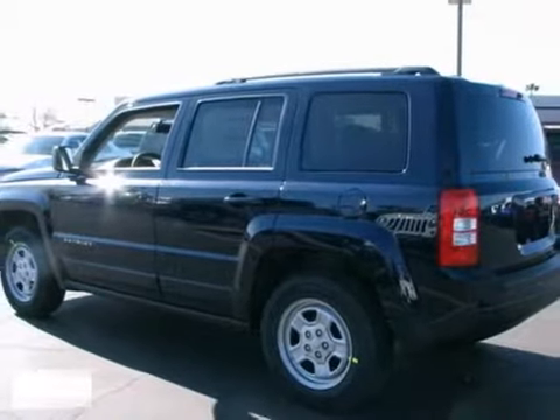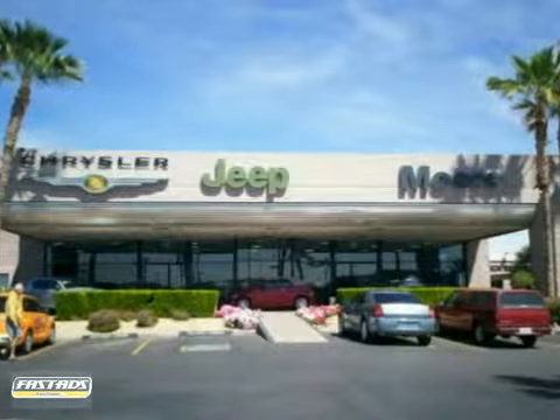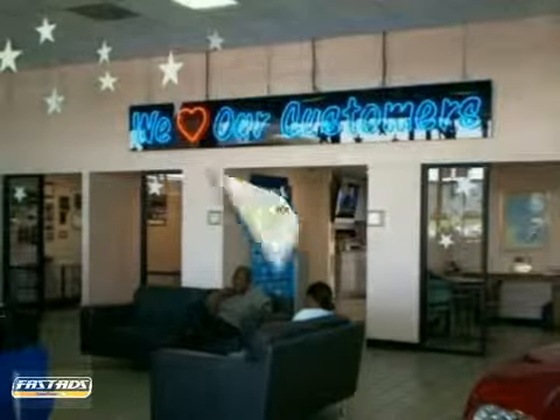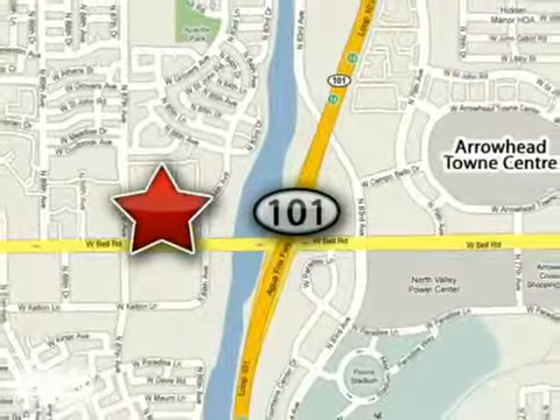Stop in today. As the number one Chrysler Jeep dealership in the valley, More Auto is dedicated to excellence. Call today or stop in for a test drive. We are conveniently located just west of the 101 at 8600 West Bell Road in Peoria, Arizona.